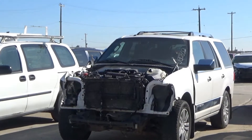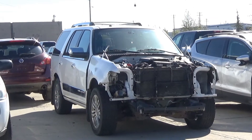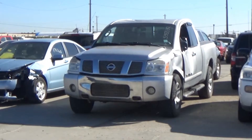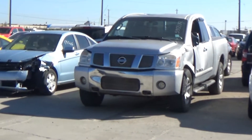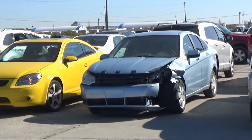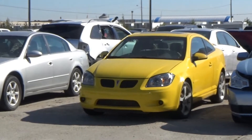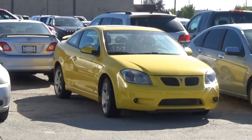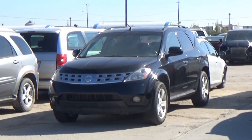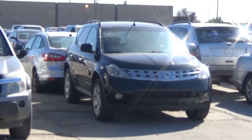Lot number 141 is an 09 Lincoln Navigator, V8 AOD 4x4, loaded, power heated seat, power sunroof, navigation, entertainment, backup camera and sensors. Lot number 144 is an 08 Chevy Uplander, V6 AOD, loaded, 162K. Lot number 139 is an 06 Nissan Titan LE four-door short box, V8 AOD 4x4, loaded, power heated seat, backup sensors. Lot number 138 is an 09 Ford Focus SE, AOD, loaded, heated seat. Lot number 137 is an 07 Pontiac G5 GT, loaded, leather heated seat, power sunroof, it's active. Lot number 136 is an 05 Nissan Altima S, AOD, loaded, power seat. Lot number 135 is an 04 Nissan Murano SL, V6 AOD all-wheel drive, loaded, power heated seat, power sunroof, power pedals, it's active.